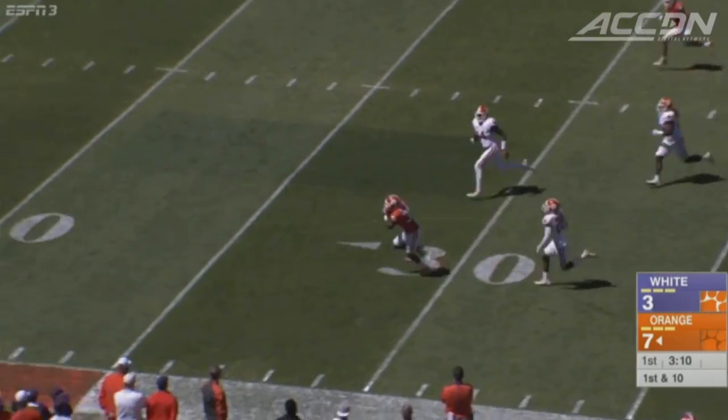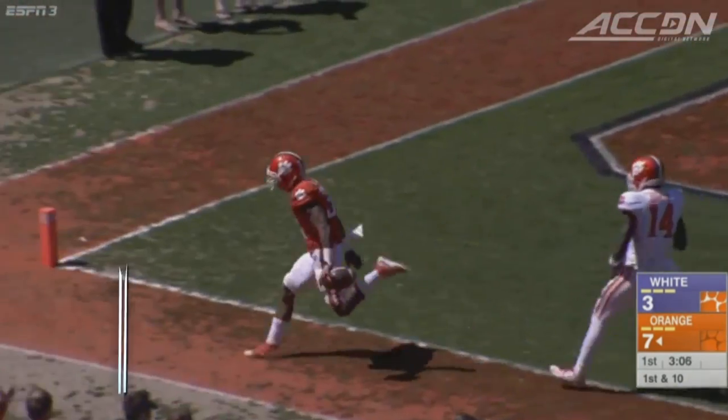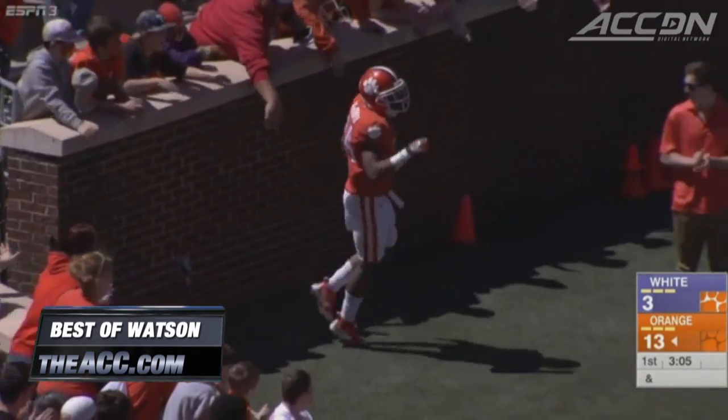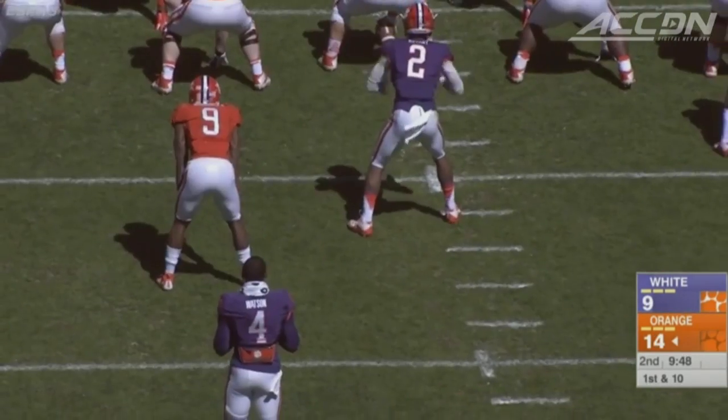Watson drops back again later in the first quarter, goes deep to Ray-Ray McLeod for a 61-yard score. You can catch all of Watson's best plays on TheACC.com. He was 7 of 11, 141 yards and two scores.